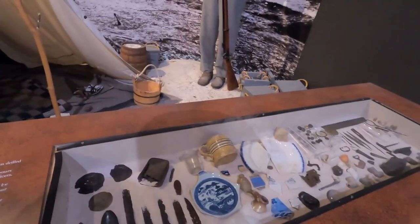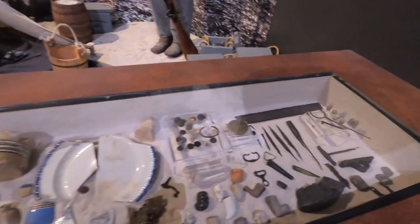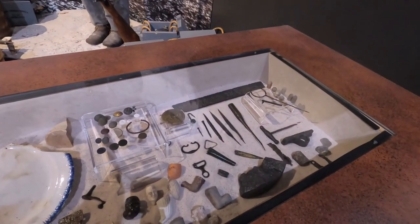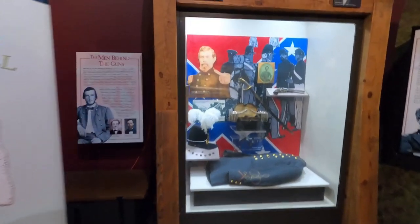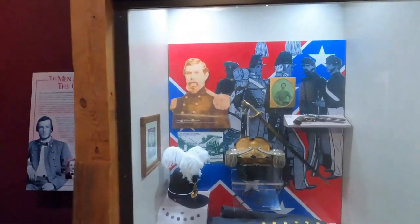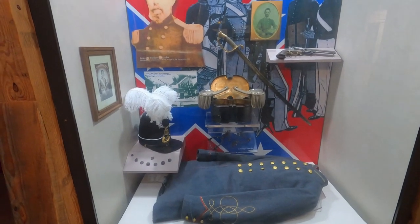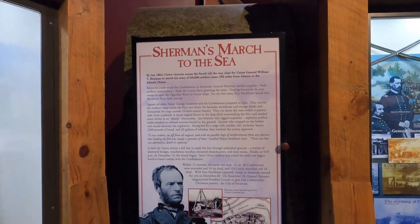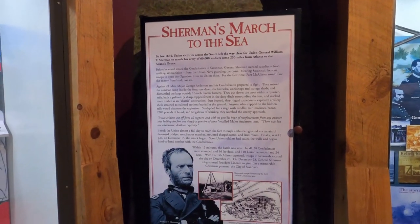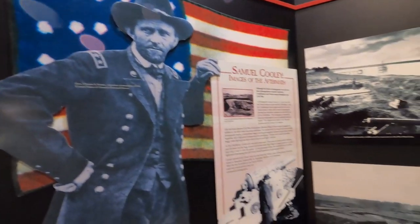That's how the Confederates may have dressed — things you might've found in their campsite or as artifacts here from the Civil War. This is the commander, I believe, who, when Sherman came here, had to evacuate Savannah with 10,000 troops and they surrendered the city to Sherman as he went from Atlanta all the way to Savannah fighting several battles.